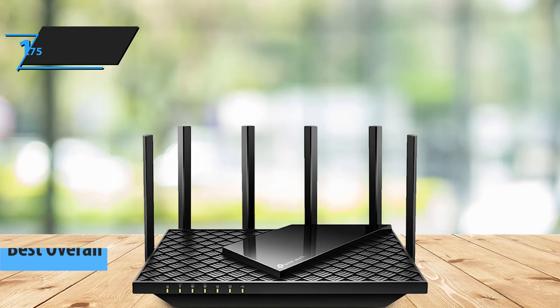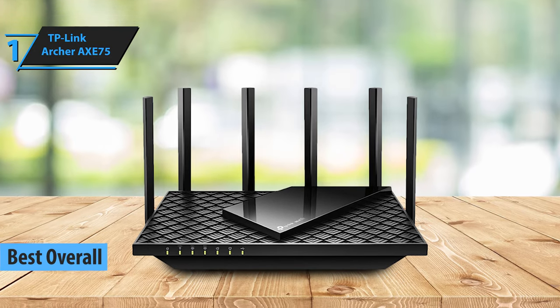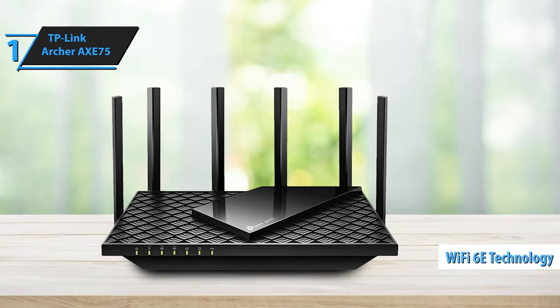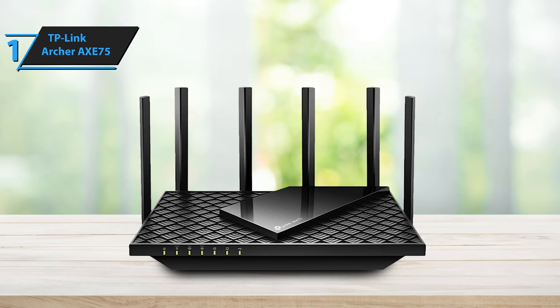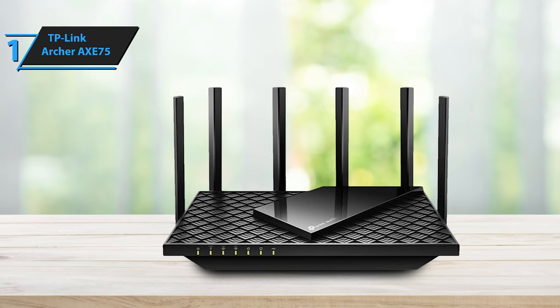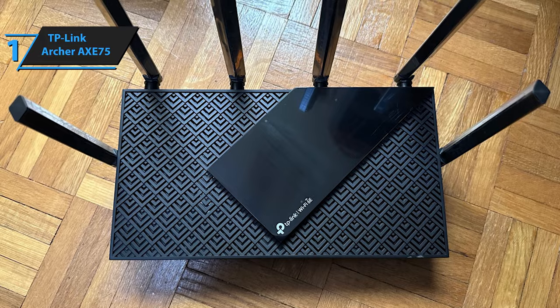Introducing the winner of the best overall wireless router for 2024, the TP-Link Archer X75. This tri-band router equipped with the latest Wi-Fi 6E technology offers robust streaming performance and extensive signal coverage at a highly competitive price. Although it lacks high-speed network ports and requires a HomeShield Pro Plan subscription for advanced features, its notable performance and affordability make it a worthy champion.